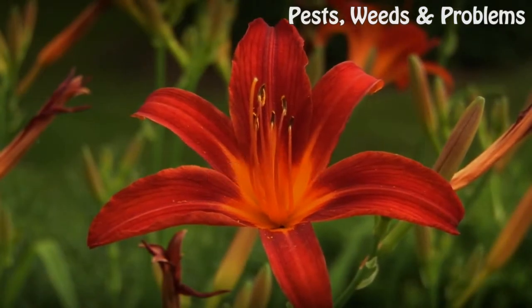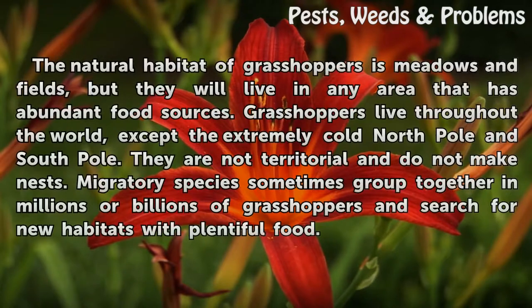Habitats. The natural habitat of grasshoppers is meadows and fields, but they will live in any area that has abundant food sources.